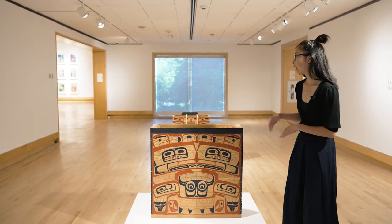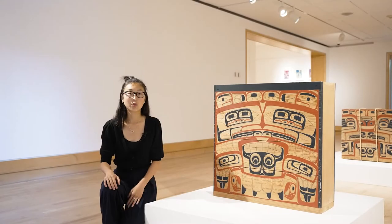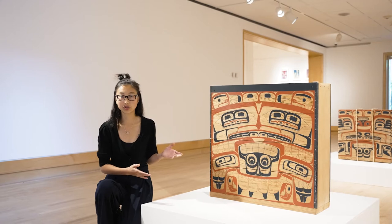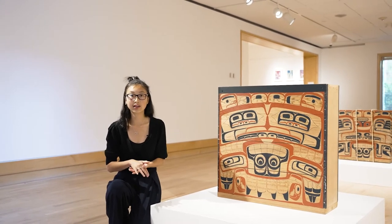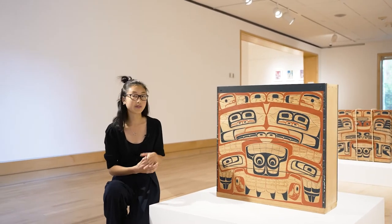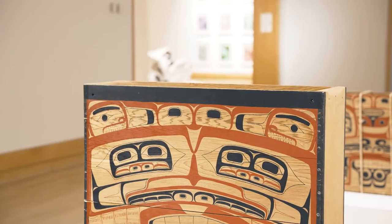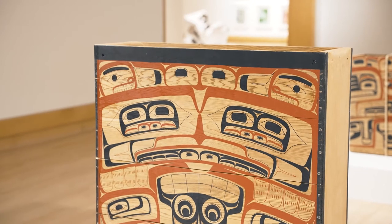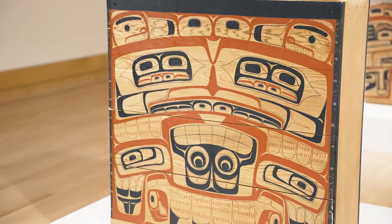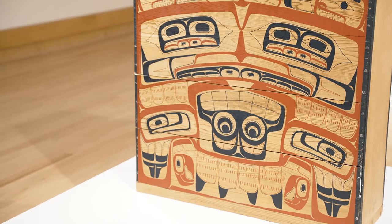We'll first begin by looking at this box drum here, titled First Beat, A Common Gift. What is most striking about this work is the use of traditional formline design on the front of this box drum. Formline refers to the highly stylized use of curvilinear lines of varying widths — a distinguishing feature of northwest coast art. One primary design element found in northwest coast art is the ovoid, which is a rounded rectangular shape that is frequently expanded, elongated, compacted or adapted. They commonly appear as eye sockets and eyes, heads, joints and space fills.